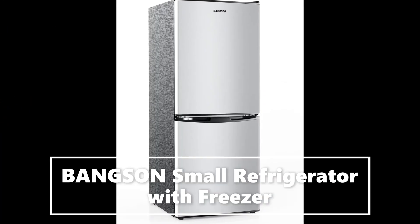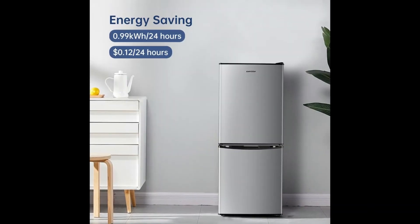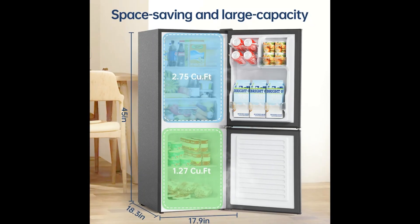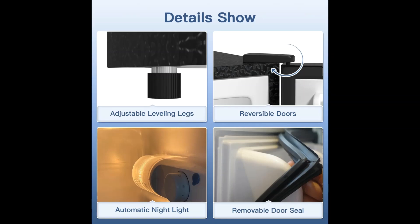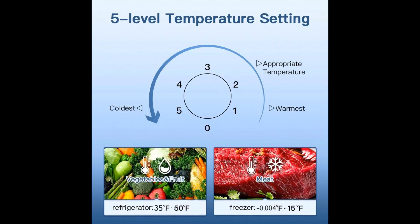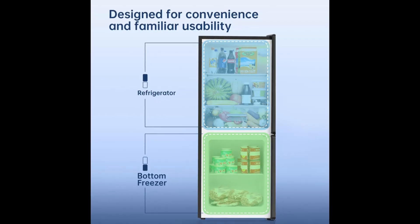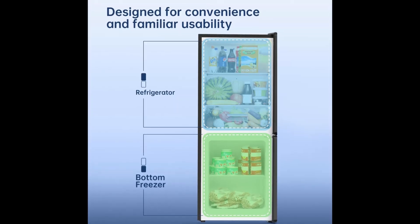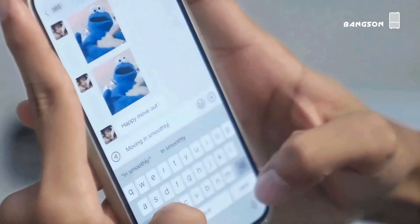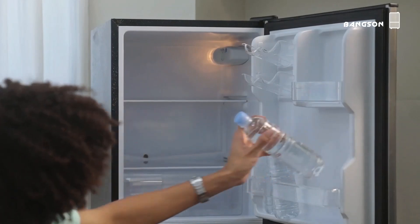Space-saving and high-capacity, the fridge features a bottom freezer design measuring 17.9 inches wide by 18.3 inches deep by 45 inches high, occupying only 2.28 square feet. It offers a bottom freezer capacity of 1.27 cubic feet and a refrigerated section capacity of 2.75 cubic feet. This small refrigerator is designed to optimize space while providing ample room for storing your favorite food and beverages, making it ideal for dorms, apartments, bedrooms, offices, and kitchens.